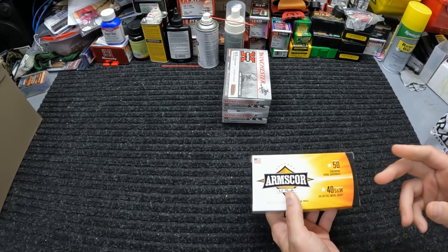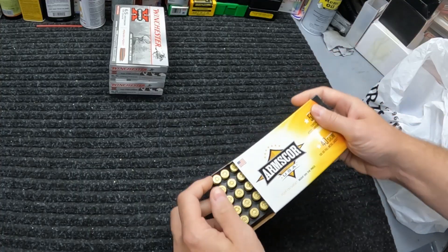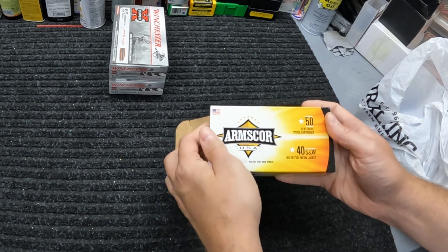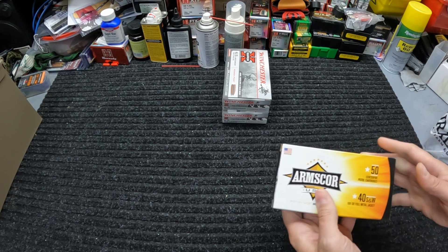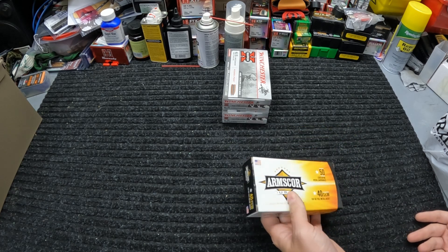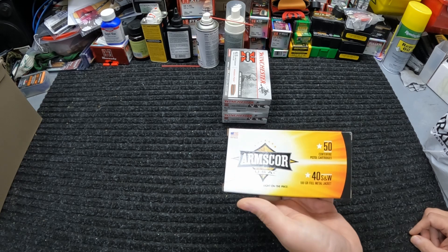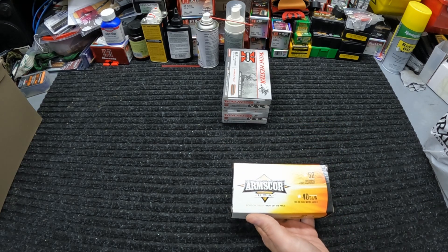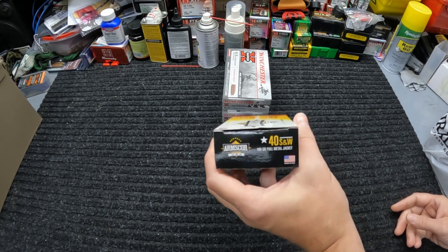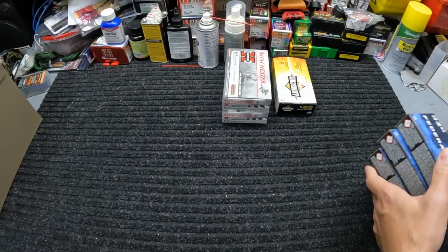I did end up picking up one box of .40 Smith & Wesson full metal jacket — just regular 180 grain ball ammo, flat point. This stuff was $21.99 per box — not real cheap but basically a decent price right now for .40 Smith & Wesson. Believe it or not I don't have a whole lot of ball ammo in .40 — probably only a couple hundred rounds — so since it was a decent little price I figured I might as well grab one.